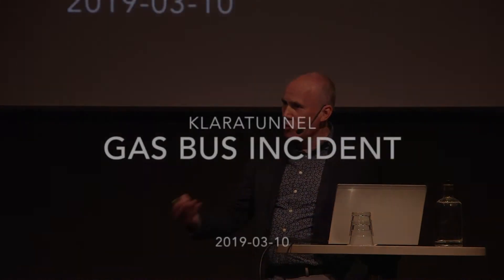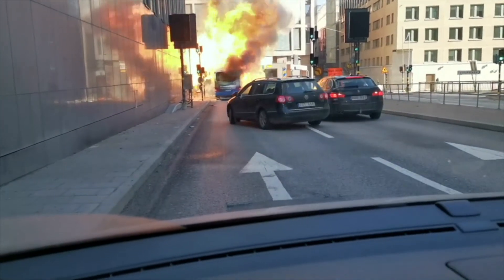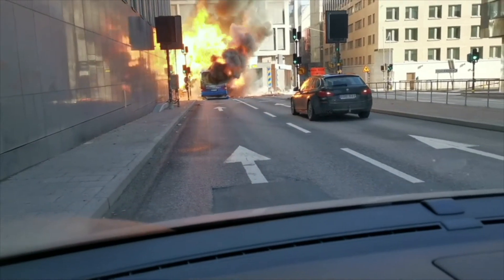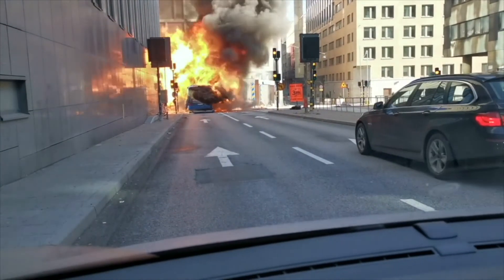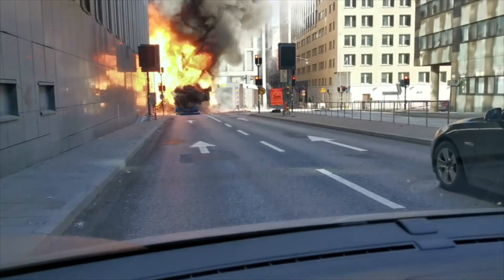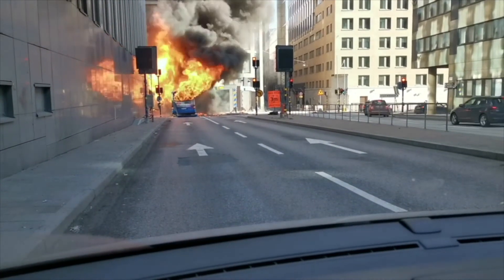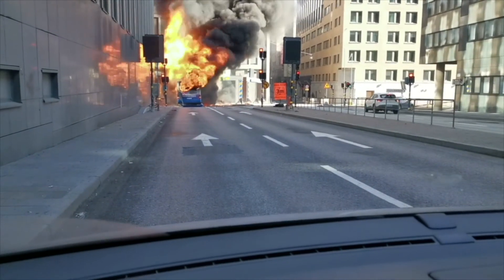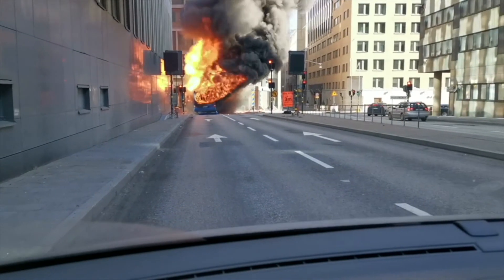We'll watch a video first so you can understand what happened. You can see the flames from the gas tank and the safety valves when they went off.